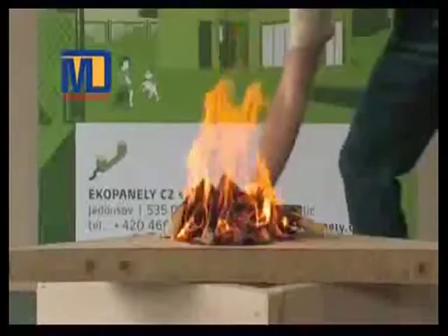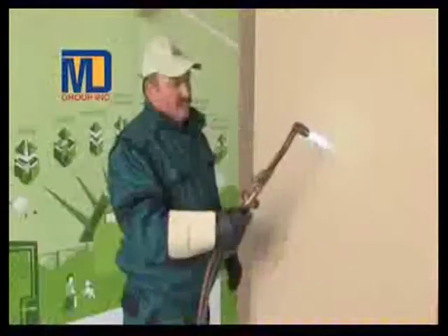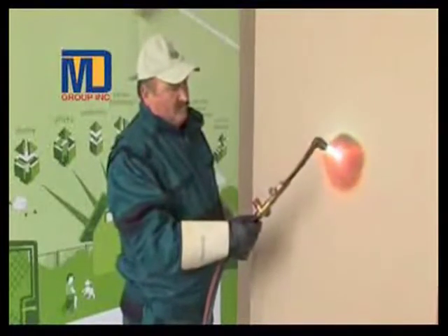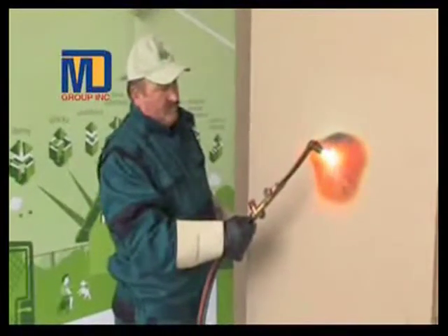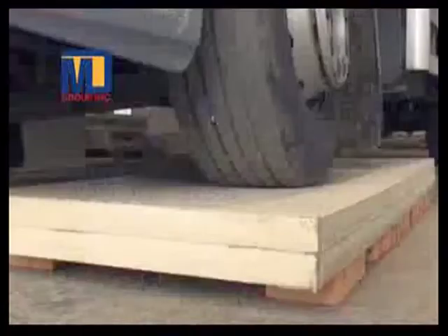The way these boards are made, fire does not have any effect on them, because there is no air in these boards. These boards also have very good load-bearing capacity.